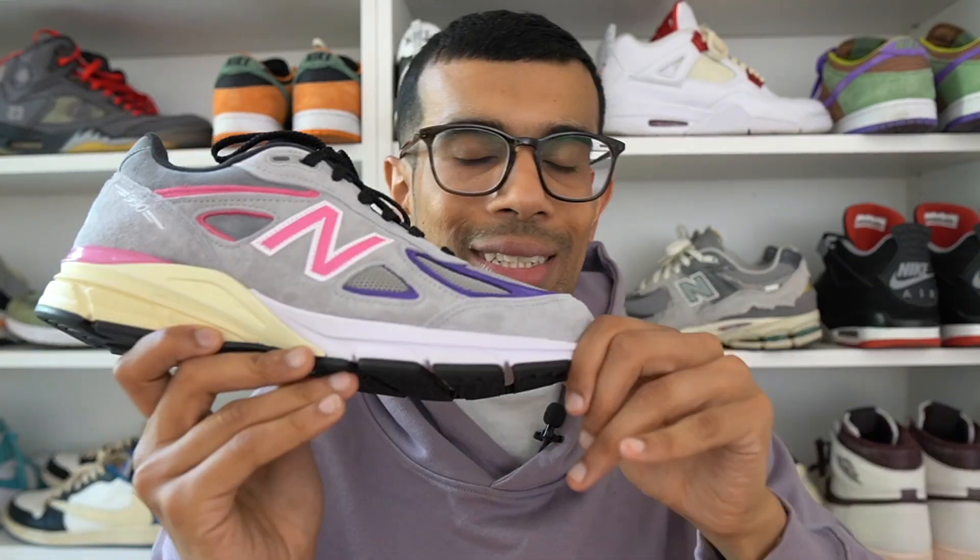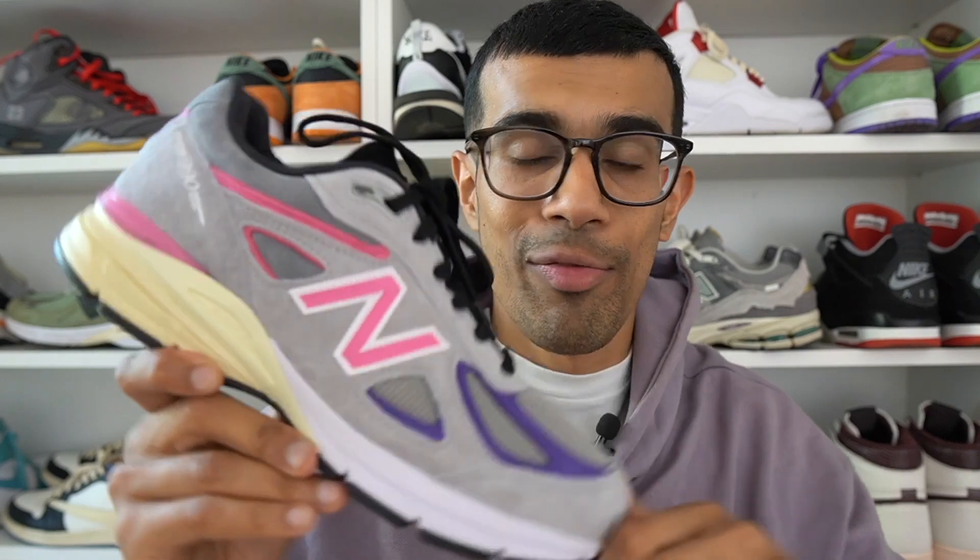Definitely this pair right here is a cop. Let me know your thoughts down below — what do you guys think of the New Balance 990 V4 Kith? Was this the best pair out of those four? This was actually the only pair I copped so you won't be seeing any reviews of the other pairs on this channel.